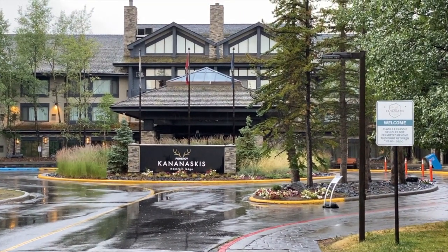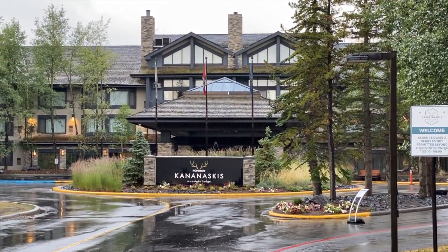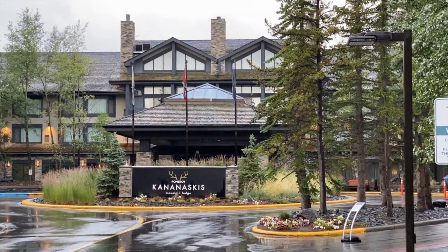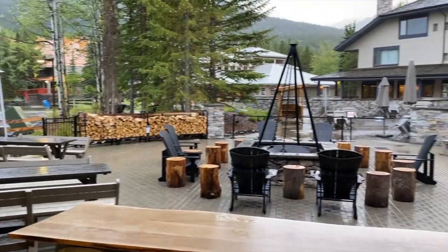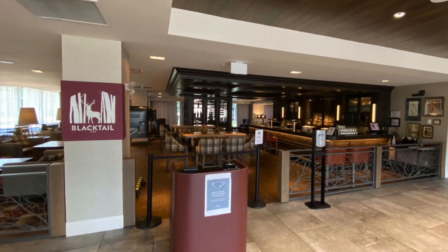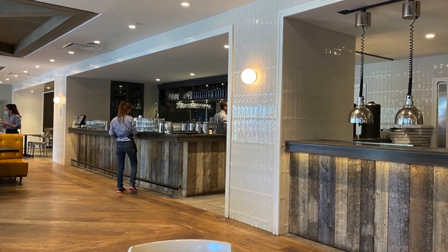Hey guys, it's Papa Steve on the move. We're going to spend a couple nights here at the Pomeroy Kananaskis Mountain Lodge in Kananaskis Country, Alberta. This is a great location right in a village in the mountains with a great water park and a couple great restaurants. Let's go check it out.